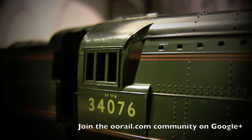This first example is the Battle of Britain Squadron, and it's a 7P-5FA. So it has a higher power classification for passenger services than it does for freight.